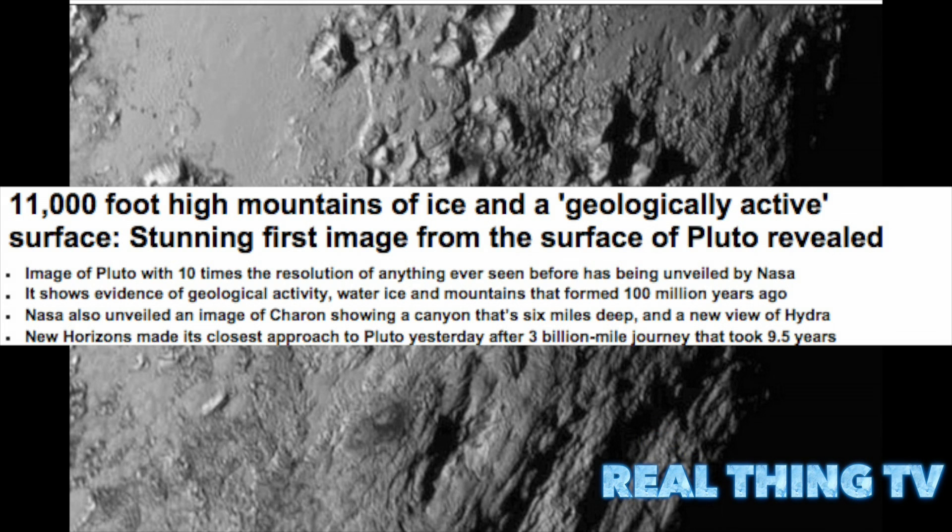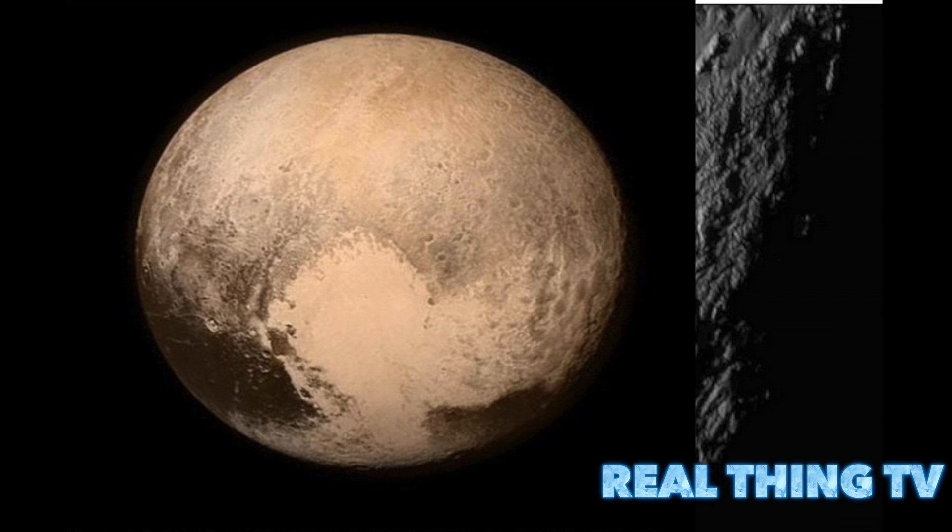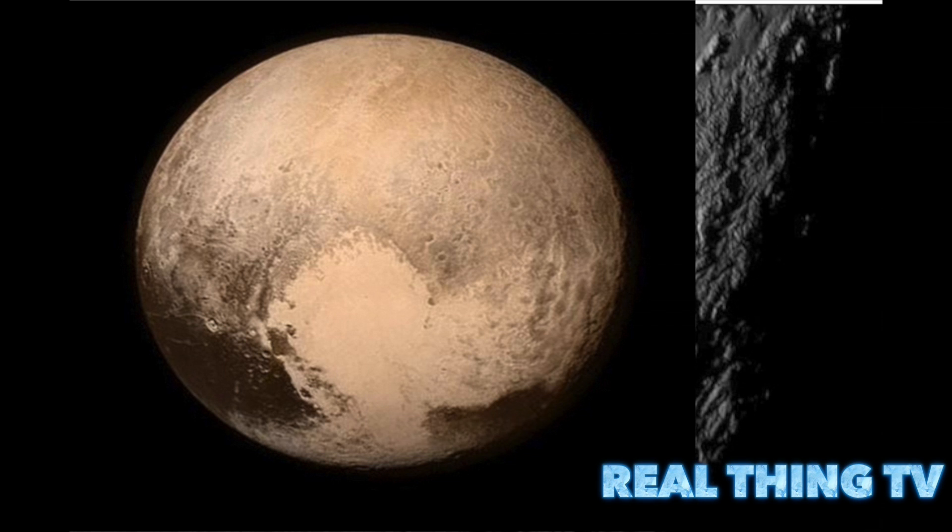The first stunning image from the surface of Pluto has been revealed, with 1,000-foot-high mountains of ice and a geologically active surface. An image of Pluto with 10 times the resolution of anything ever seen before has been unveiled by NASA, showing evidence of geological activity, water ice, and mountains that formed 100 million years ago.